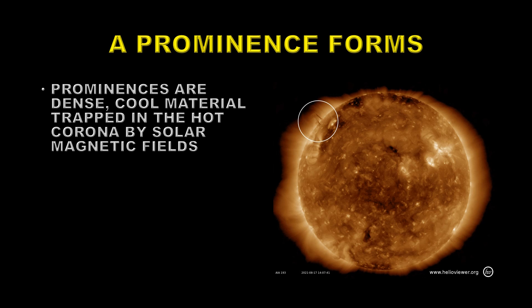This started with a normal formation of a prominence on the northeast limb of the Sun. A prominence is dense, cool material trapped by the hot solar corona. The material in a prominence is about 50,000 degrees, while the corona is about a million degrees. The reason the corona doesn't heat it up is because the prominence is insulated by magnetic fields that the coronal energy cannot penetrate.